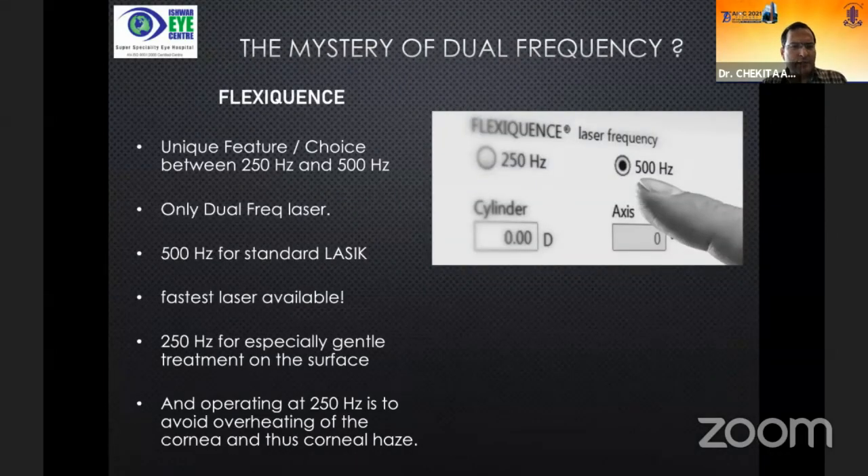The unique feature of FlexiQuence gives me a very fast laser for performing standard LASIK and also provides 250 Hz for making a gentler treatment on the surface. When I do PRK, I switch to 250 Hz, which has been postulated to cause less heating of the surface compared to 500 Hz. Less heating means less haze, better results, and better prediction in overall accuracy.